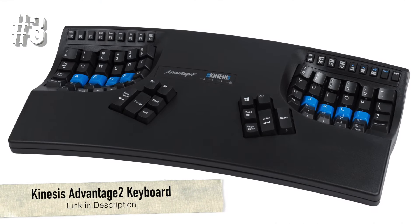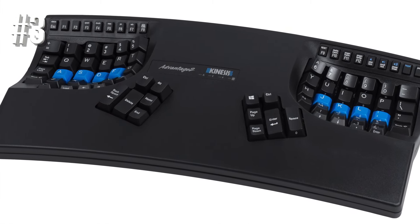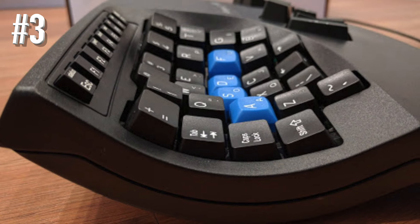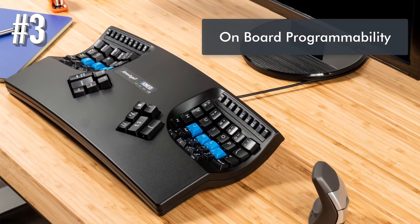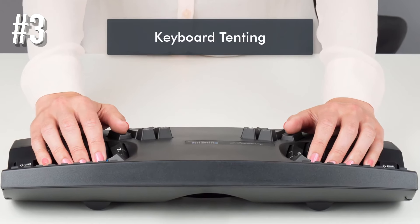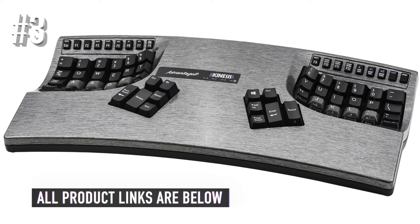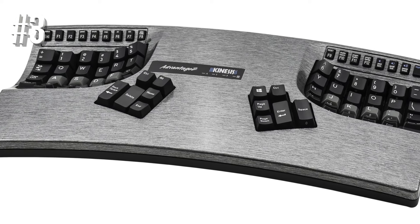Number 3: Kinesis Advantage 2 Keyboard. If you find yourself complaining of wrist pains frequently, I recommend the Kinesis Advantage 2. It comes with a unique design that incorporates various techniques to help you comfortably use the keyboard for long hours. The keys have been split in two and positioned in a contour on both sides. First of all, it increases thumb functionality by introducing two thumb clusters. The Control, Enter, and Space are on the right cluster, and the Backspace, Delete, and Alt buttons are on the left cluster. My hands felt so naturally placed I could keep typing the whole day.